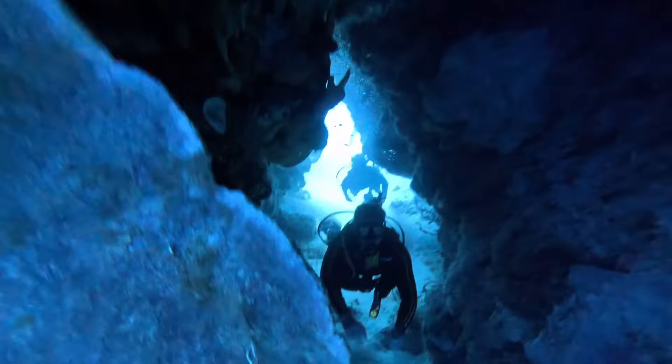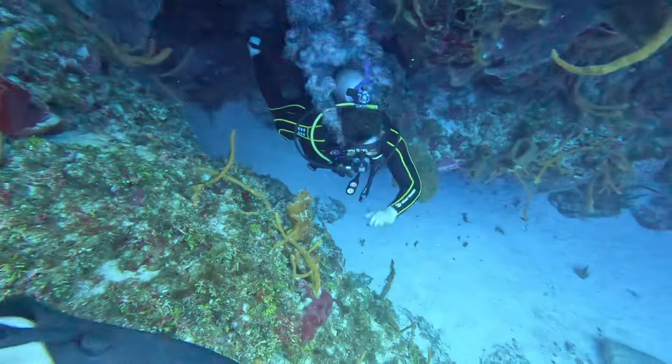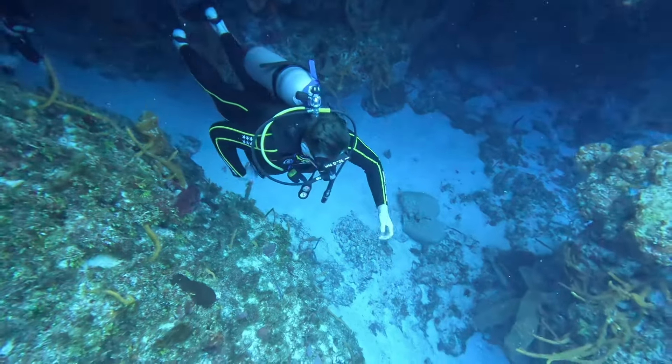This is a really unique experience for me because we typically need an additional scuba certification to go into enclosed caverns and tunnels. But since this formation was technically open above us, we were able to go through with our guide.